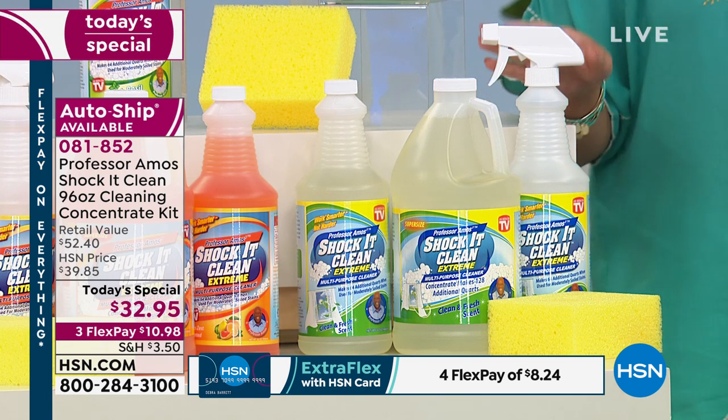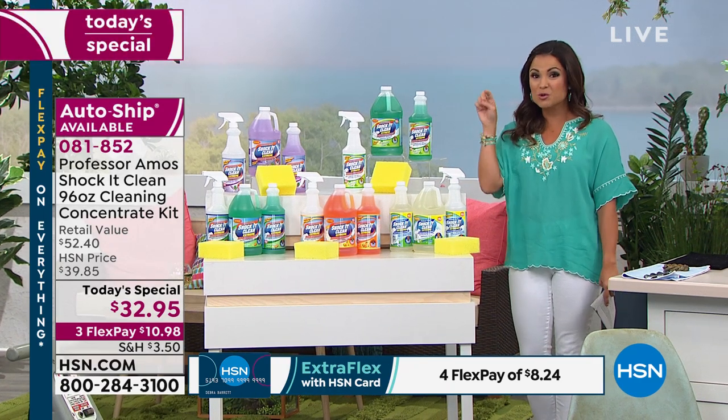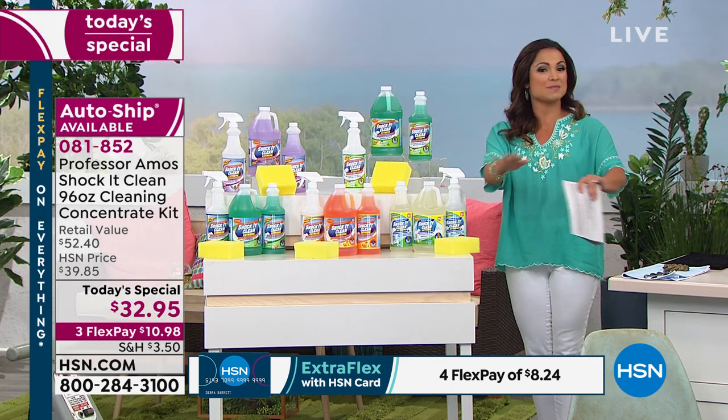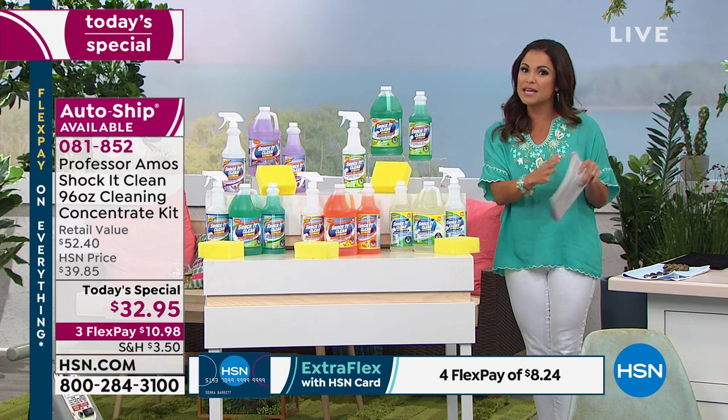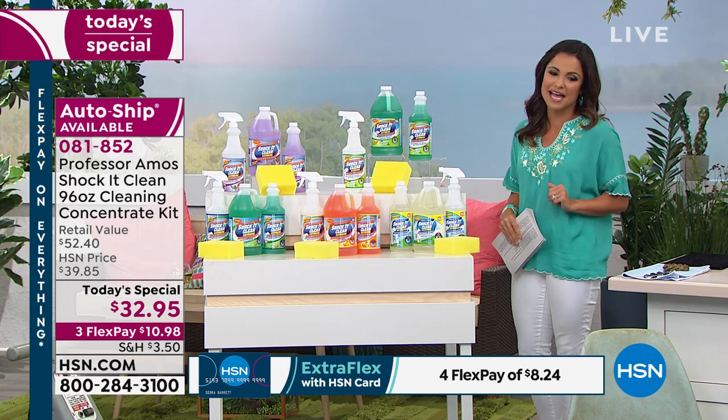We do have auto-ship available. When you check out, you choose auto-ship and you lock in this price point, and you can specify how soon or how long in between those shipments. It is a great way to go, and you can cancel that at any time.